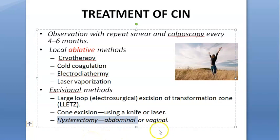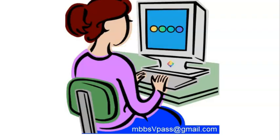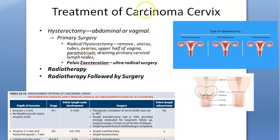Hysterectomy is indicated if there is high-grade CIN, if it extends into the vagina, if there is a persistent dyskaryotic smear even with treatment, if there are associated gynecological problems, if the family is complete, or if there is cancer phobia where the patient just wants to get rid of it.